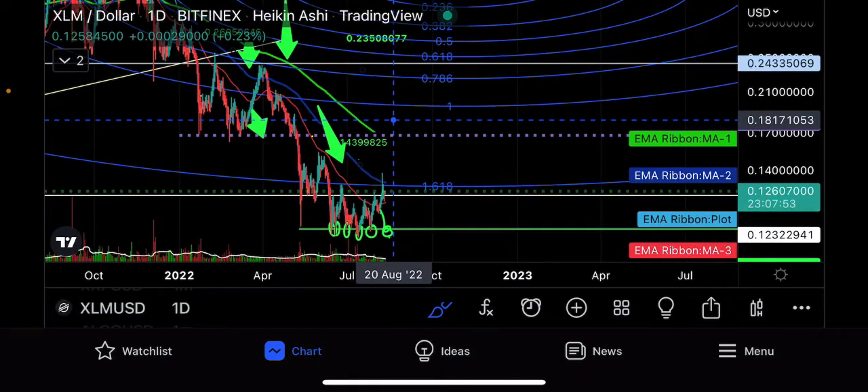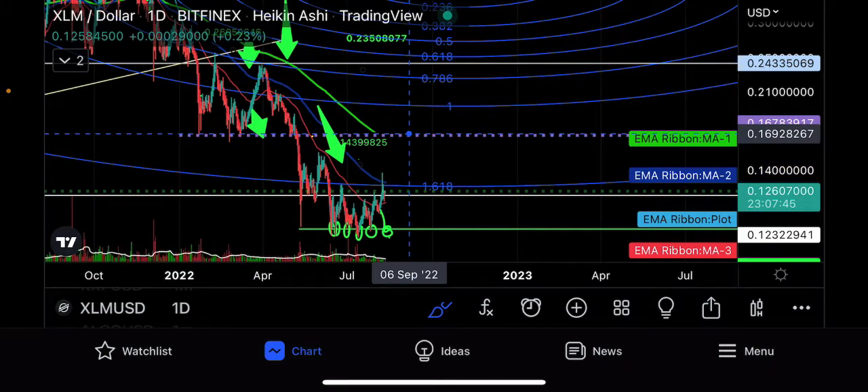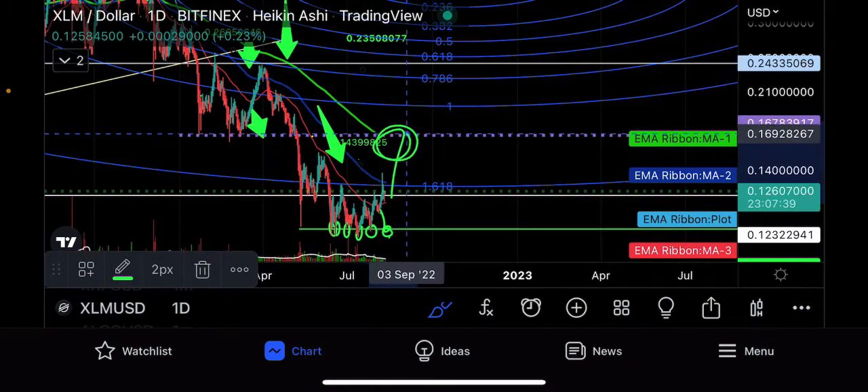$0.16 and a half cents — $0.16 or $0.17, about $0.16.9 — that would be where you would look for a rejection if you did get a big volume spike and a big bullish pump and a big bear market rally.